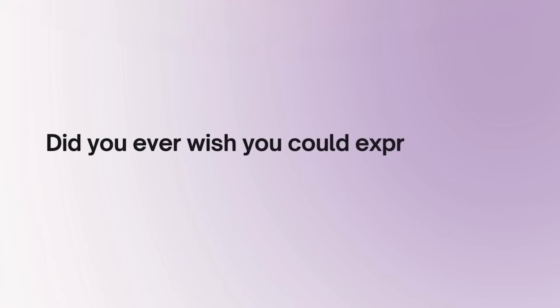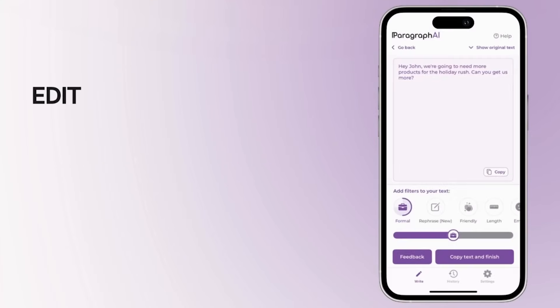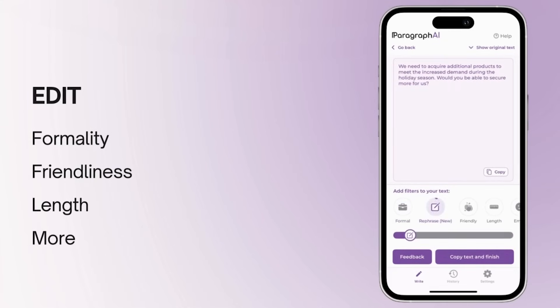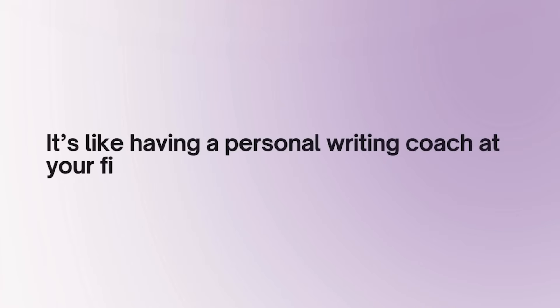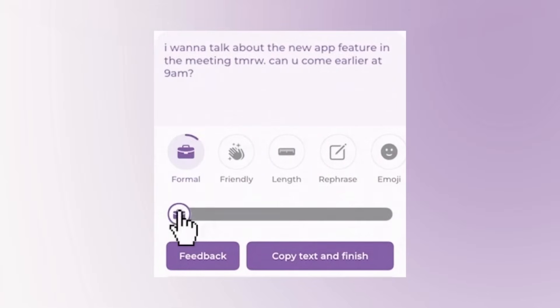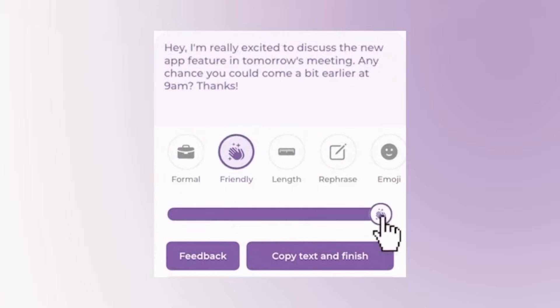Now let's explore some of the standout features that make Paragraph.ai a must-have tool for writers like you. Did you ever wish you could express your ideas better in writing? Our edit feature helps you accomplish just that. It transforms your text in real time, adjusting for formality, friendliness, length, and more to help you say exactly what you mean in your unique voice and style. It's like having a personal writing coach at your fingertips — all you have to do is simply slide a toggle from one side to the other.